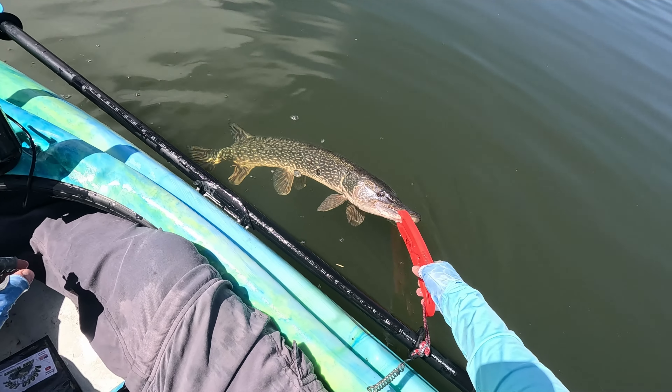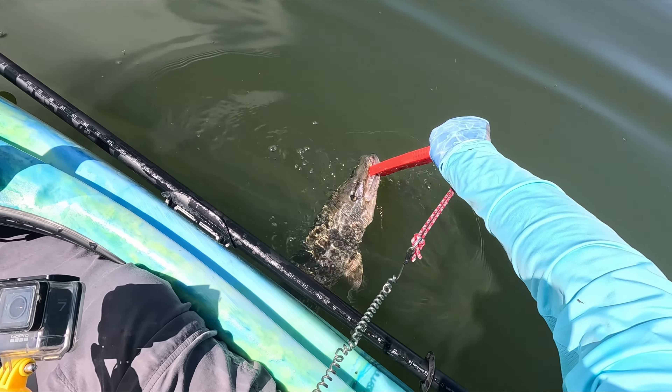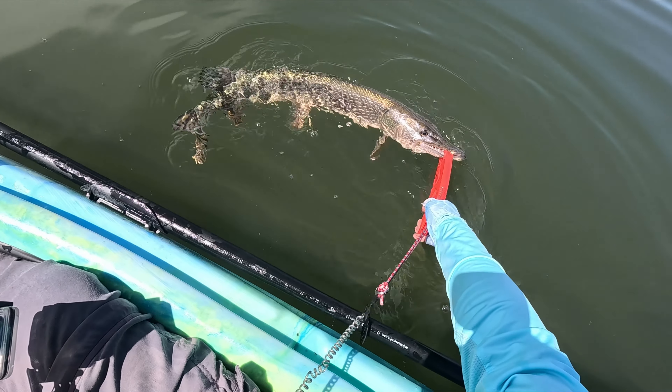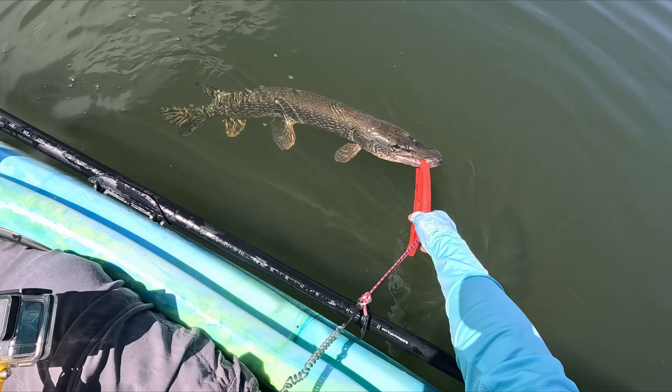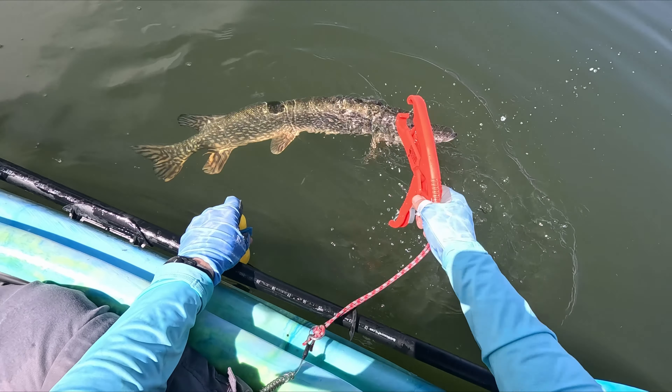Unbelievable. I'm going to do the release right now on this beautiful fish. Let's have one last look at it — 37 inches, skinny but beautiful fish.